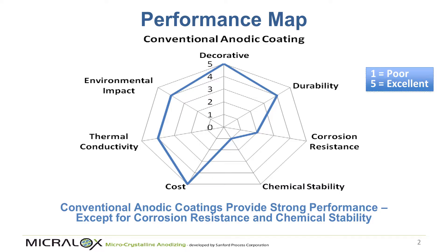What we're doing is converting an amorphous coating into microcrystalline structures. To understand why that's important, we need to look at a performance map of a conventional anodic coating.